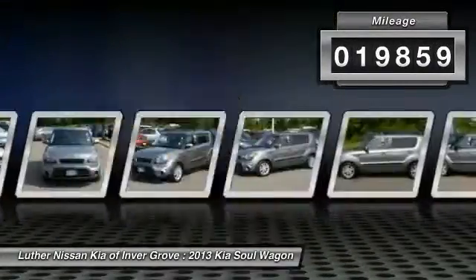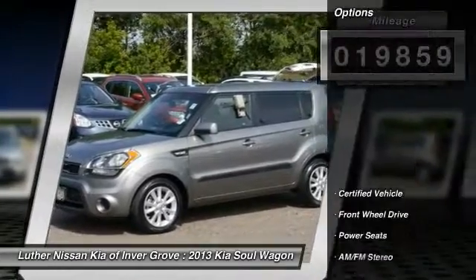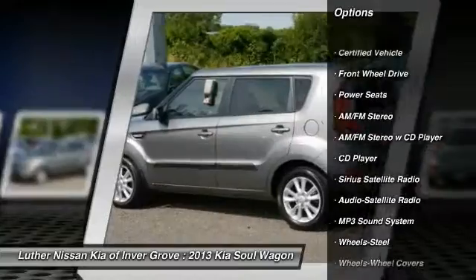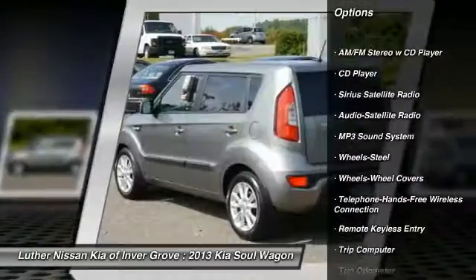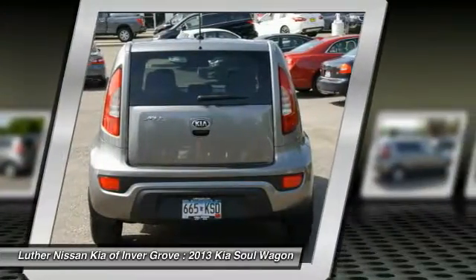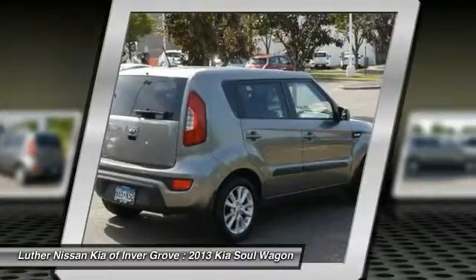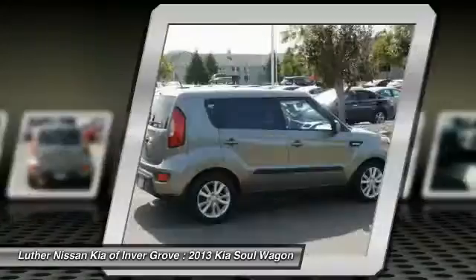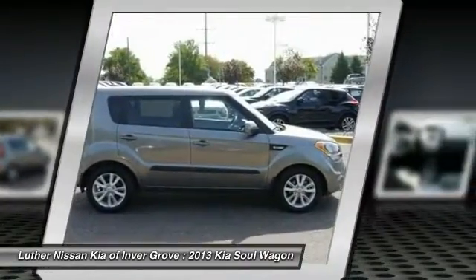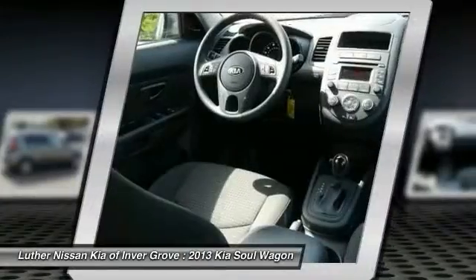This vehicle has less than twenty thousand miles. Great options include anti-lock braking system, traction control, Bluetooth wireless data link for hands-free phone, power steering, air conditioning, cruise control, AM/FM stereo radio, FWD, rear defrost, and trip odometer. This isn't just a vehicle, it's an experience — stop in for a test drive today.